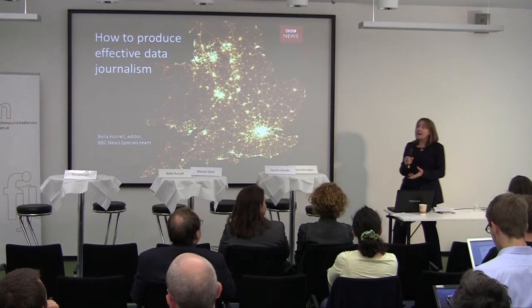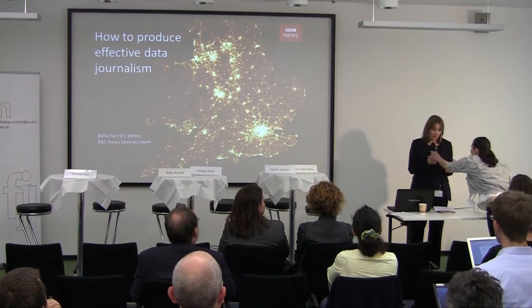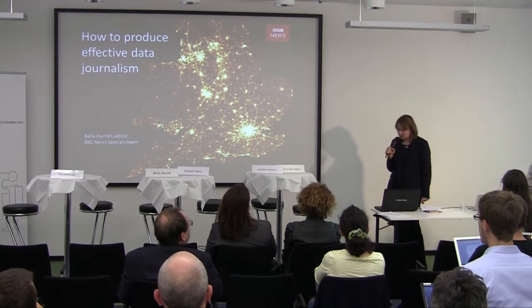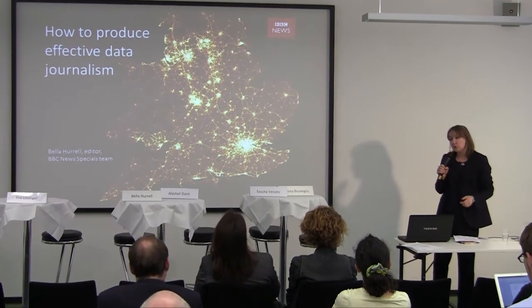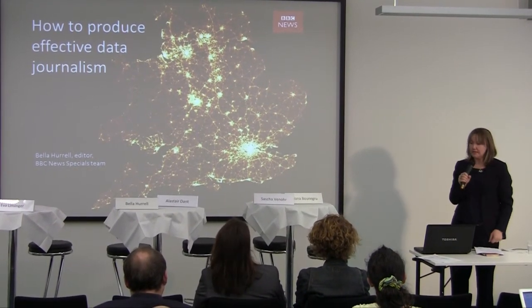Our projects can originate with any one of the people on that specials team, as we call them, or any journalist across the newsroom. They'll come and see us too if they want to do a data project.